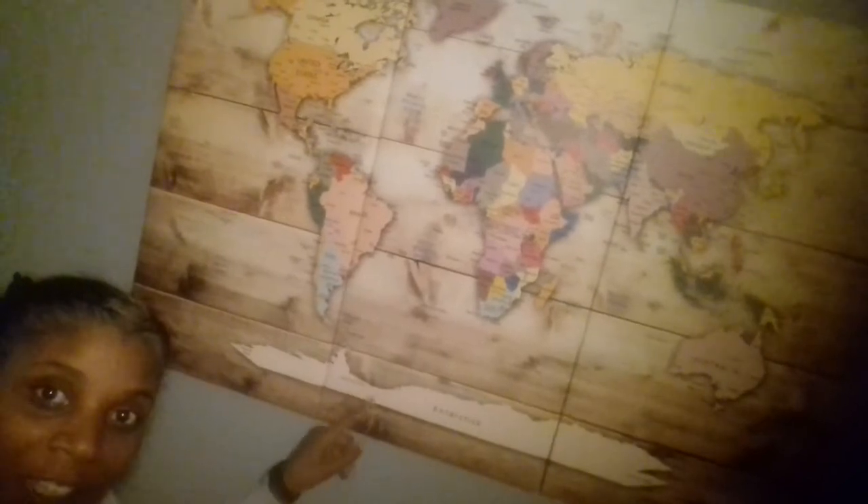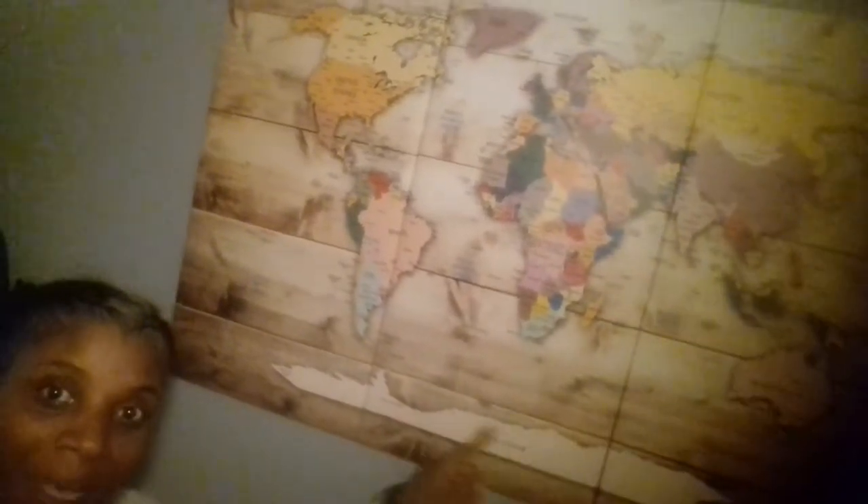We got him this world map right here — I don't know if you can see that. We got him this world map, which I absolutely love. This was a pain to put up because, I don't know if you can tell, it's in three pieces. But I love it — it really brings a statement to his room.